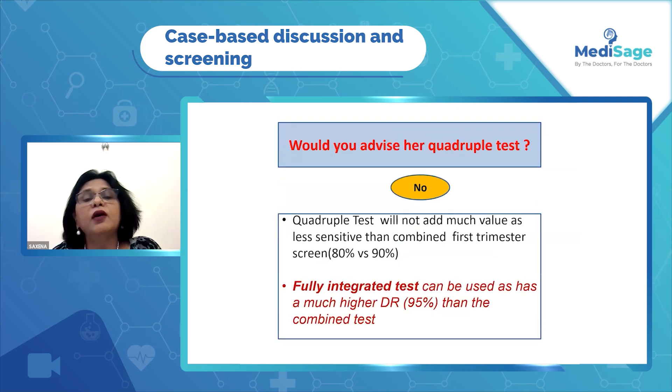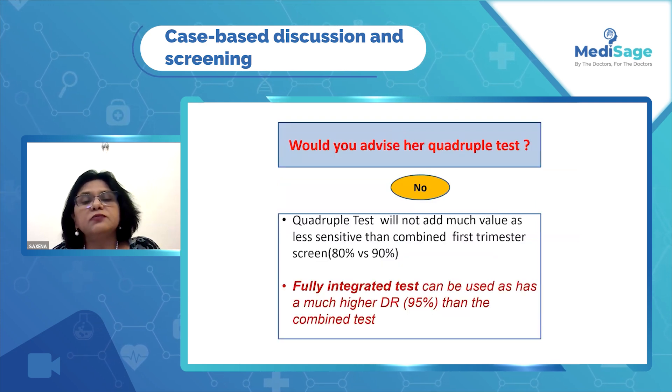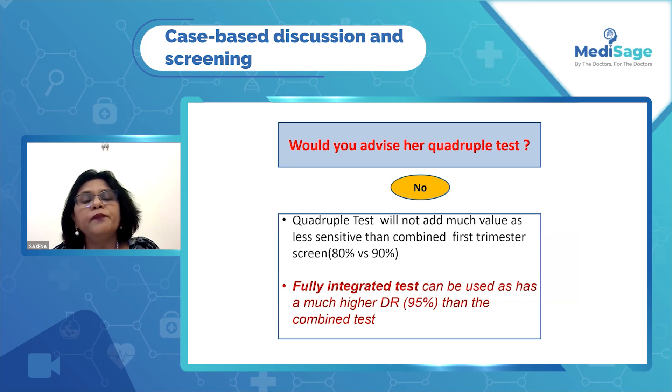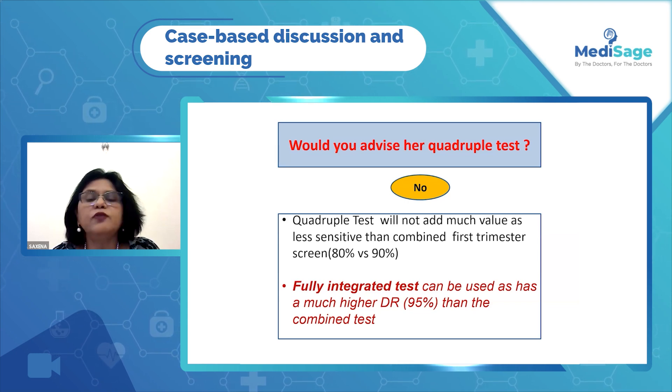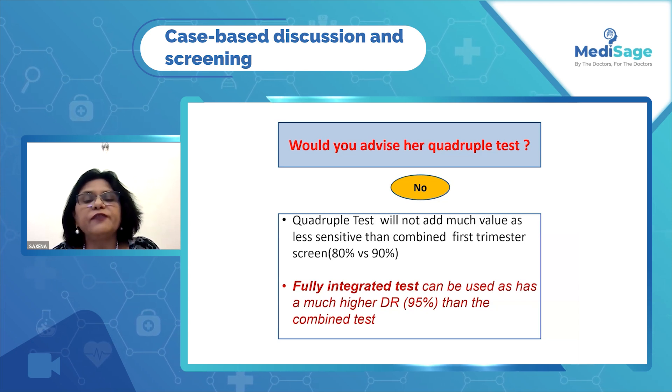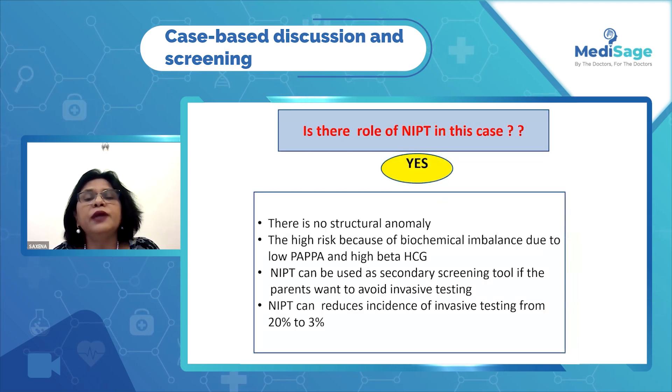How do we proceed? Can we do a quadruple test? No, because the quadruple test has a lower detection rate than the first trimester combined screening. We can do a fully integrated test, which has a higher detection rate of 95%. Can we do an NIPT?